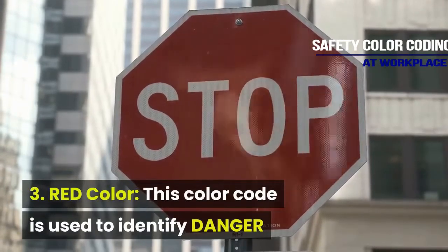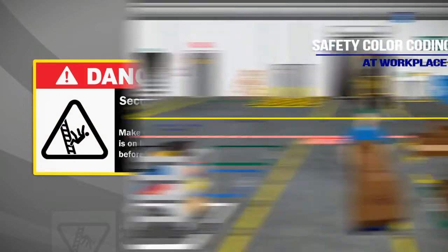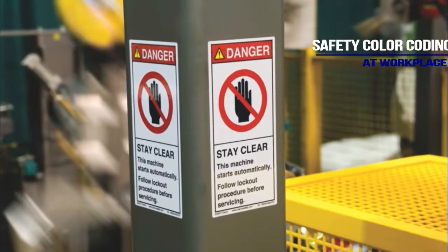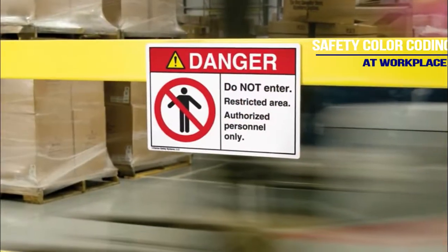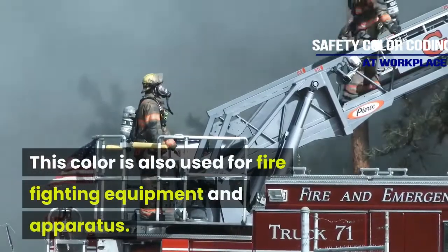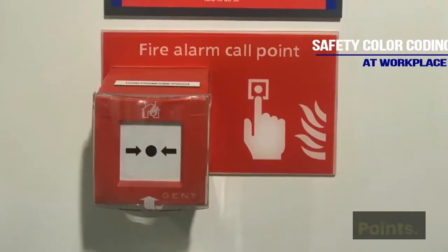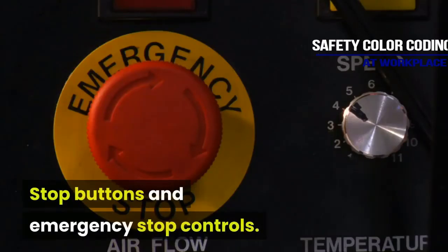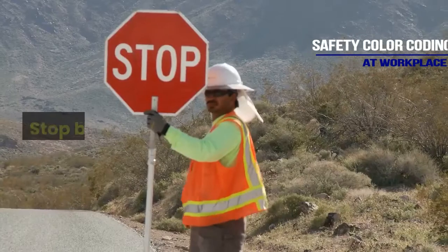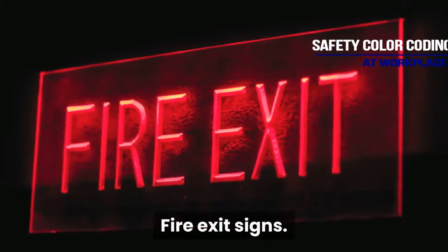Red color is used to identify danger or to denote the location of danger. This color is also used for firefighting equipment and apparatus. Examples include fire extinguishers, fire call points, stop buttons, emergency stop controls, fire protection equipment, containers of flammable liquids, stop bars, switches on machinery, sirens, and fire exit signs.